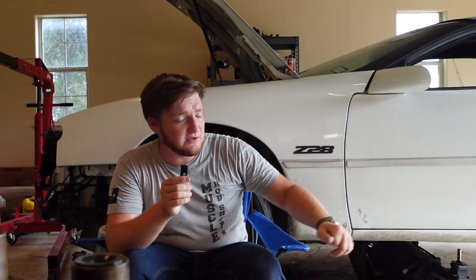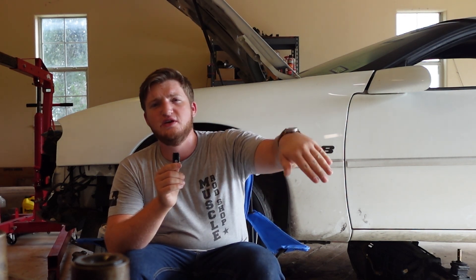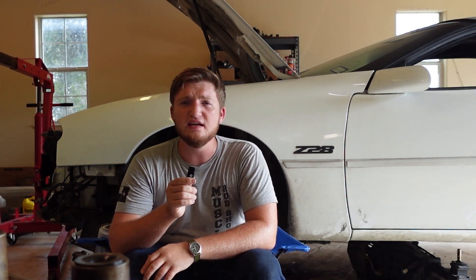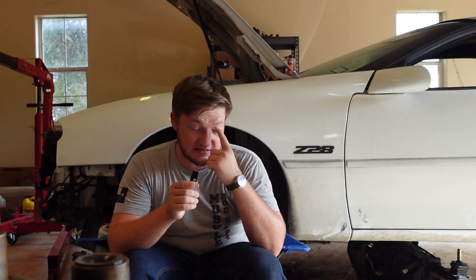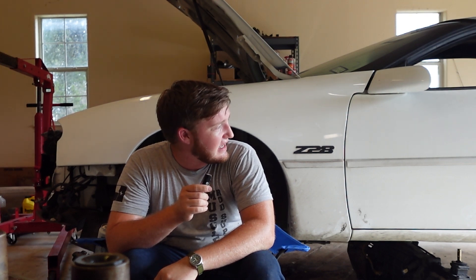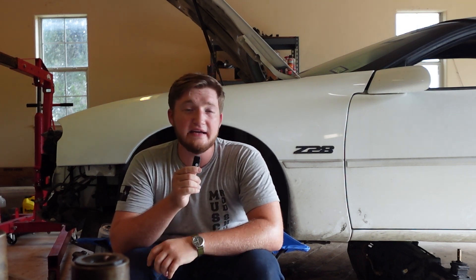This car had a 383 in it, built by whomst I do not know. It kind of just slowly got worse over the years until recently when it started drinking a quart of oil every 500 miles — and it wasn't leaking, which means it was going somewhere, and that's not good. Then it started to drink coolant, which isn't good either. So now the motor is out — there's nothing in there. We're taking it to Jacob over at Smedding, and we're going to put together a video series on building a 383 LS1.